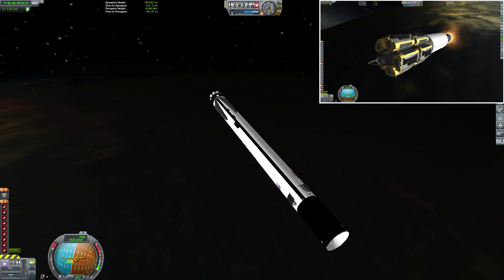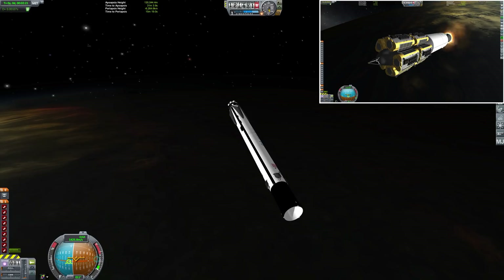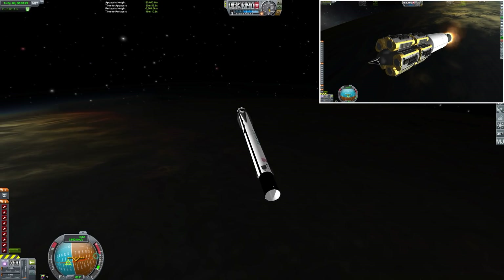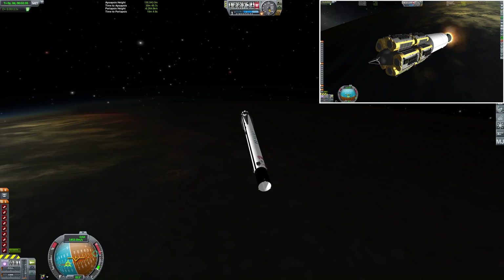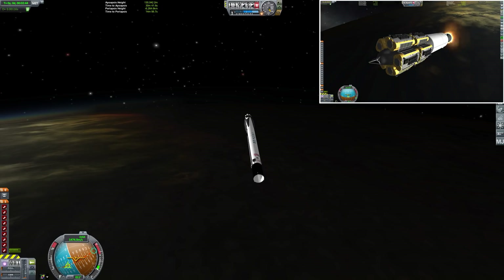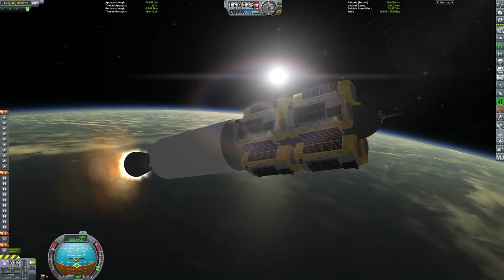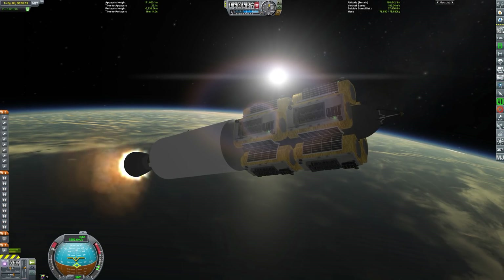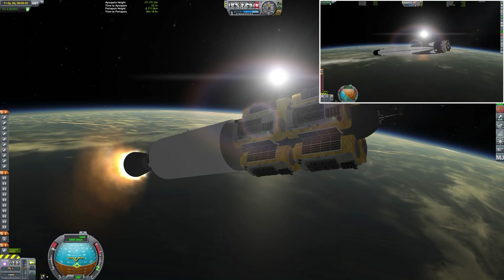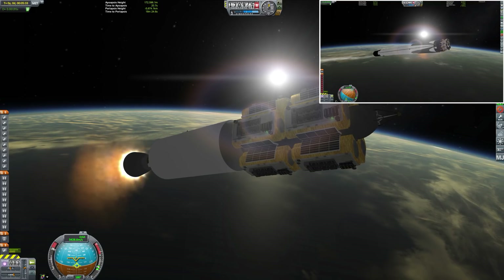This is the 59th launch of a Falcon 9, the 39th of a version 1.2, and only the third launch of a Block 5. We're launching today from Vandenberg Air Force Base in California, launching due south to get that beautiful polar orbit. You probably noticed the booster was heading in a slightly westerly direction just to cancel out the orbital speed gained by the Earth's rotation. Switching back to the view of our Iridium satellites, you can see we have 5 on the top segment of the vessel and 5 on the bottom — 10 in total.